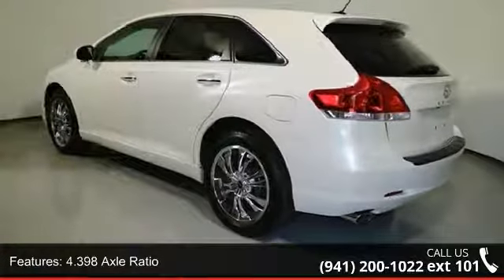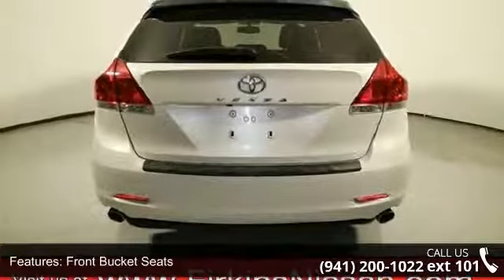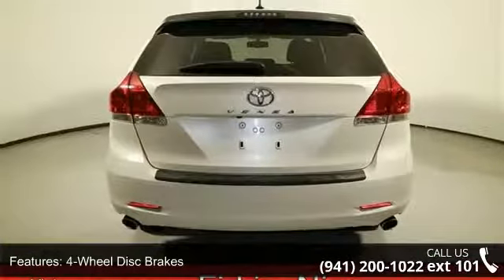Air Conditioning, Electronic Stability Control, Front Center Armrest, Spoiler and Tachometer. This vehicle shows low mileage and has a smooth ride.